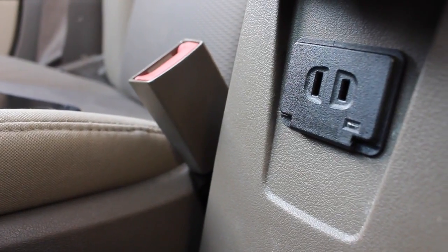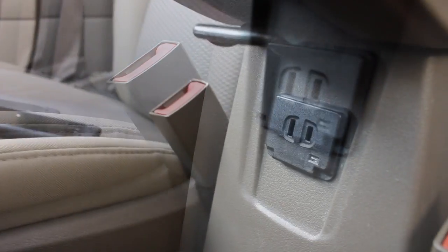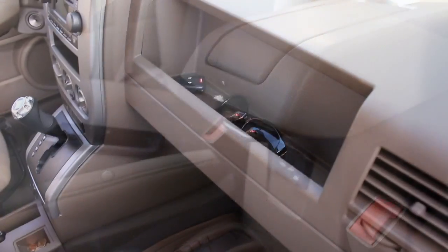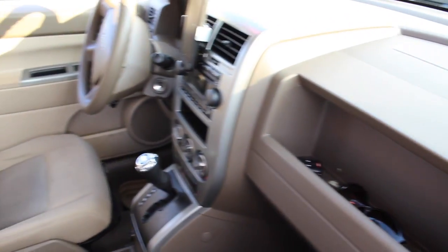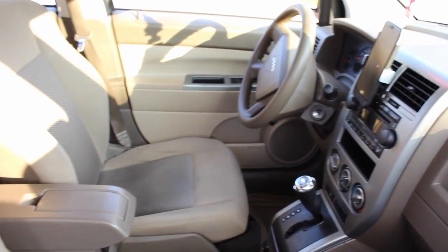The car also has a regular wall outlet — and another one. And yes, a cubby for my sunglasses right in front of the passenger seat.